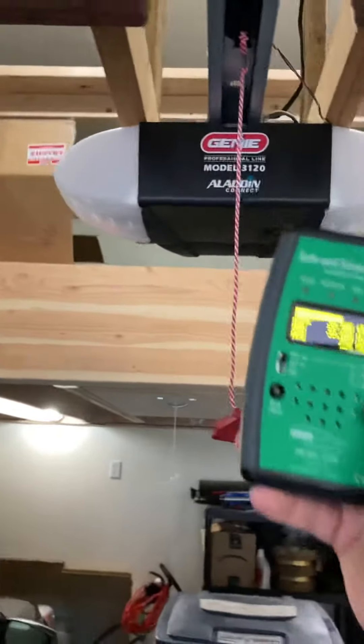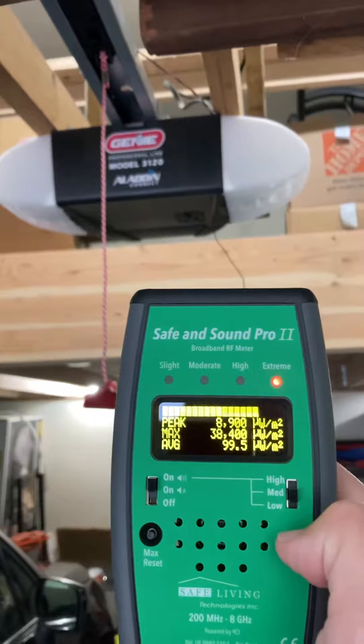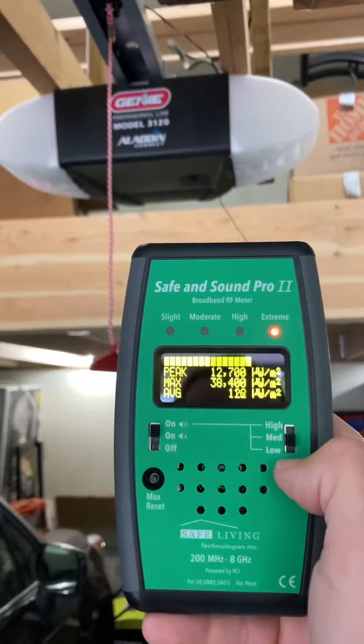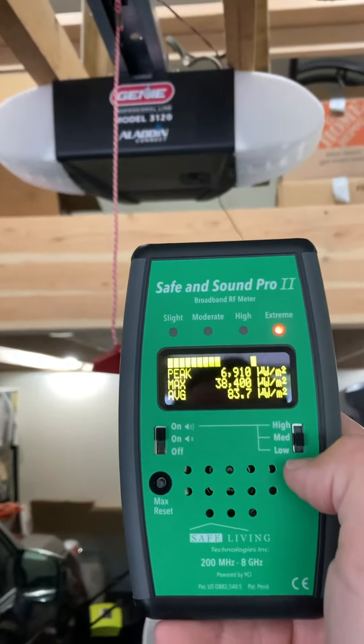The more of these devices that you add into your home, they're all going to increase your family's exposure to wireless radiation little by little, until the inside of your home is like a microwave oven.